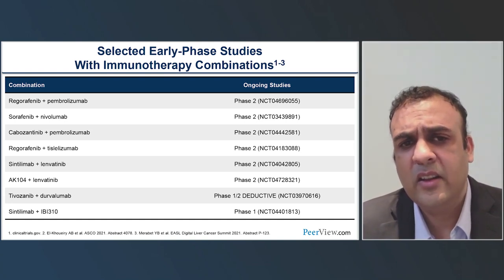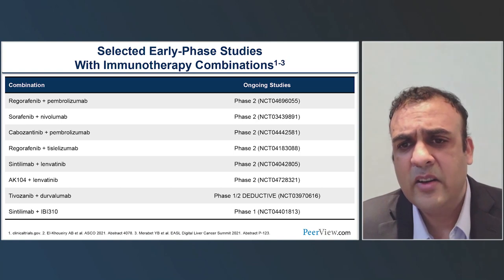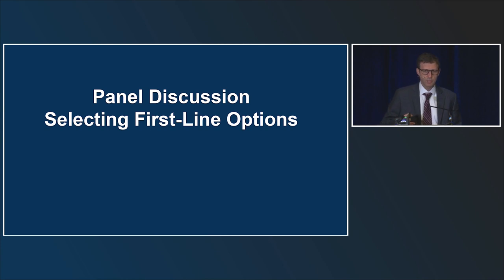There is so much going on in the liver cancer space now, and our expectations have changed. It's not just about improving survival with stable disease — we're focusing on high objective response rates that are very durable. It's incredibly gratifying to see a patient's AFP start dropping rapidly, their tumor shrink, and to see these patients alive for years. Several patients with very advanced tumors are doing incredibly well.